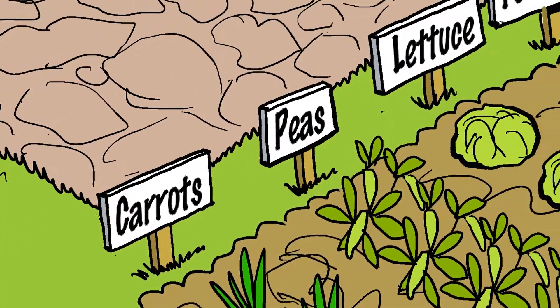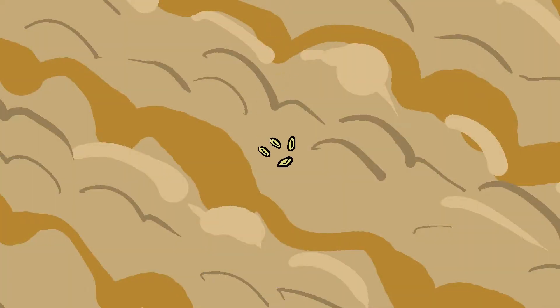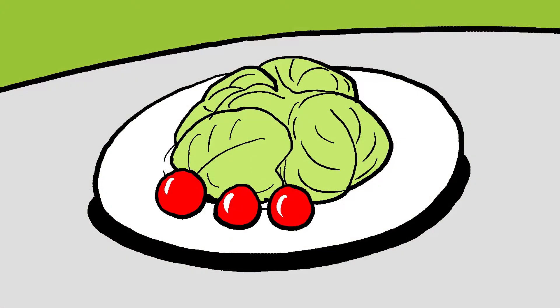Vegetables grown in your own garden, or in a community garden, always taste better. And you can see firsthand the wonders of how soil turns seeds into carrots, lettuce, and tomatoes. Even here in the city, soil is an important part of your life, and you can help it do the best job it can.